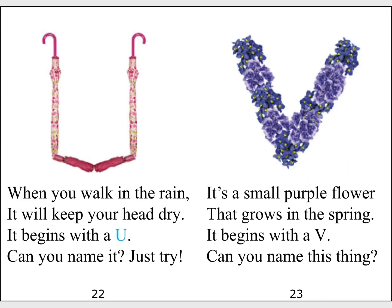It's a small purple flower that grows in the spring. It begins with a V. Can you name this thing?